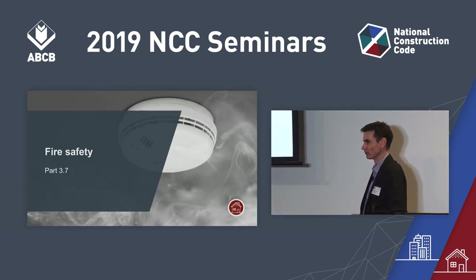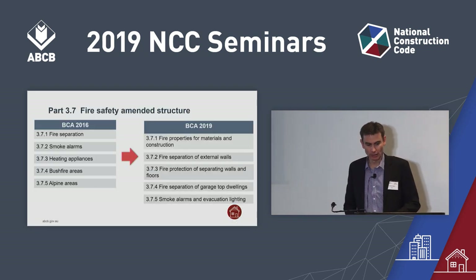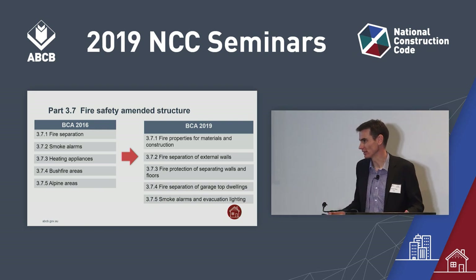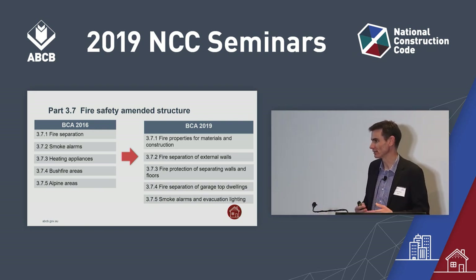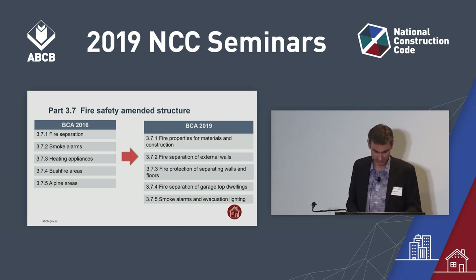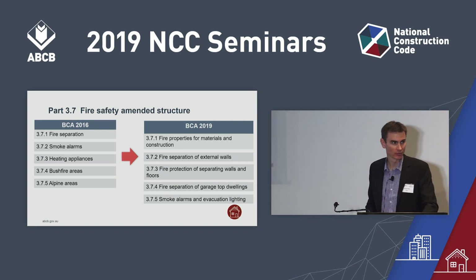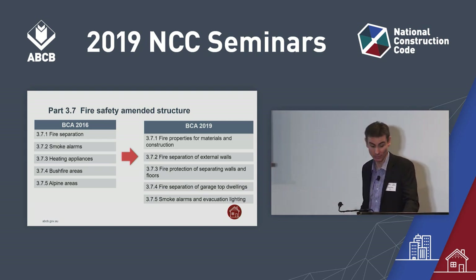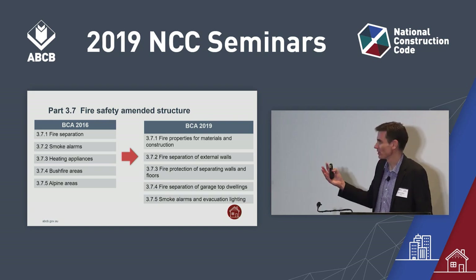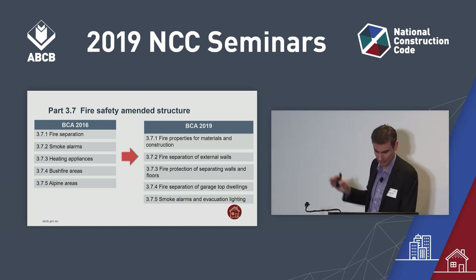The ACP review has also gone through Part 3.7, fire safety. Like Part 3.5, the fire safety provisions have been recast into a more logical structure with different parts reflecting different subject areas, rather than different clauses. There's been a lot of language rewrite to make things simpler. Allowable encroachments — previously 3.7.1.7, now 3.7.2.7 — we get questions about that almost weekly. That was one of the first parts to get a clarification rewrite. We've also separated out garage top dwellings into their own parts, and smoke alarms and evacuation lights — it's a much more logical structure.